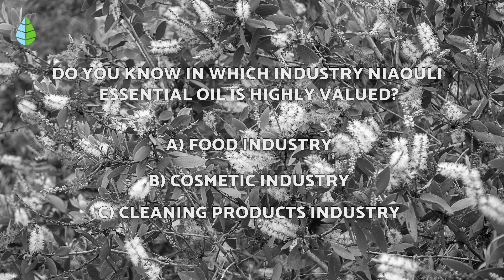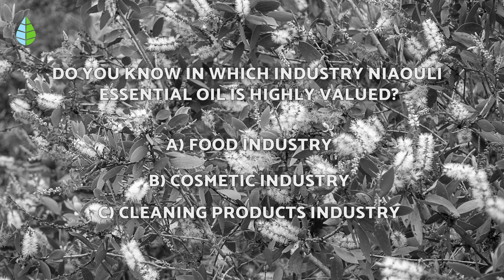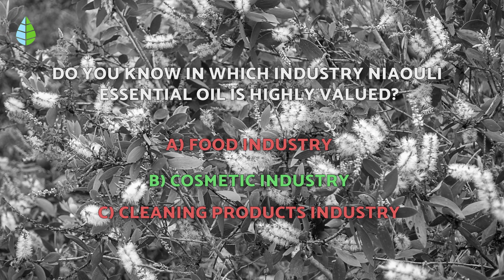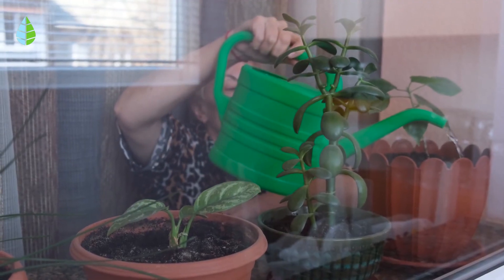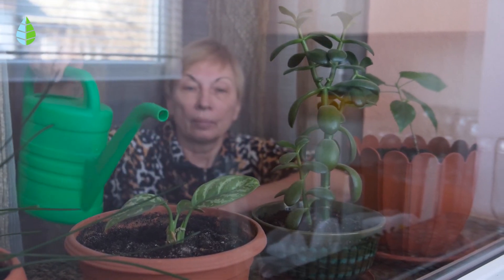Before we end this video, let's go back to the question we asked you before. Have you thought about it? The correct answer is B — Nayauli essential oil is highly valued in the cosmetic industry. So tell us, are you going to grow any of these plants in your home? We hope you've enjoyed this video and we'll see you in the next one.